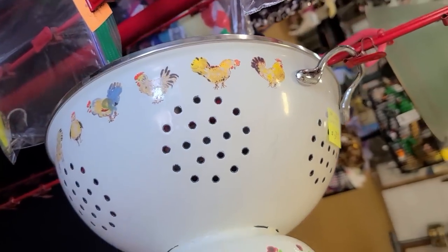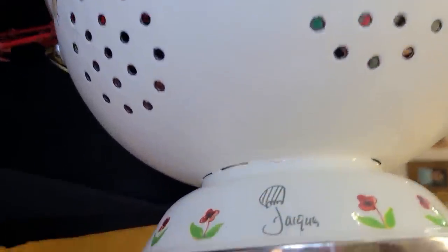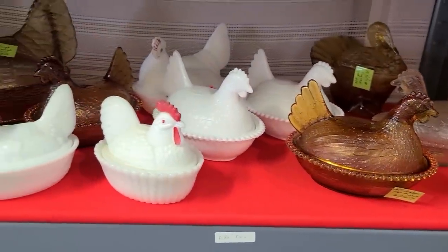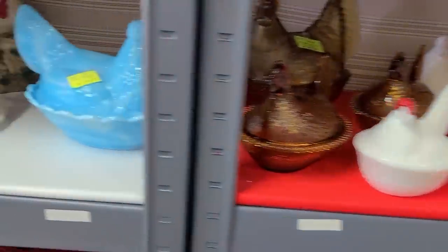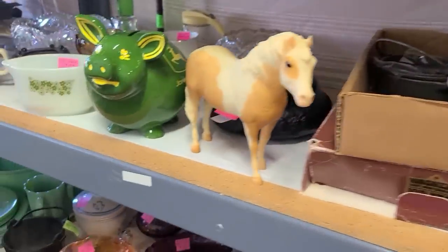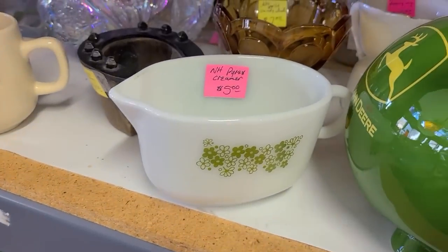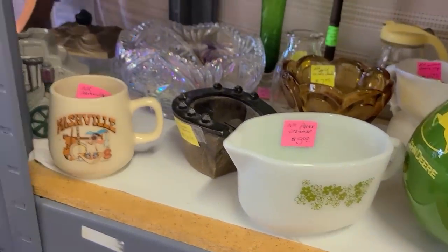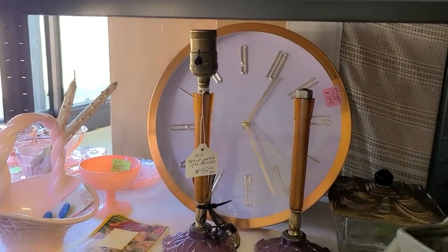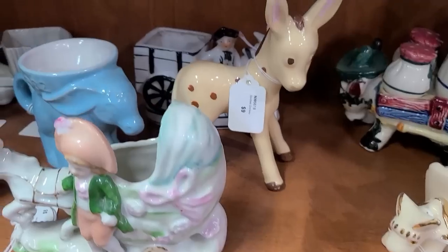I am looking for a colander, but that's pretty fancy, isn't it? Look at all these roosters — this is pretty, in blue. Lots and lots of roosters. Oh, look at this John Deere pig — isn't that cute? This is nice for $5. I don't tend to buy too many little accessory pieces. Pretty clock. This is a fun donkey planter collection — all different sizes. Cute little figurine.